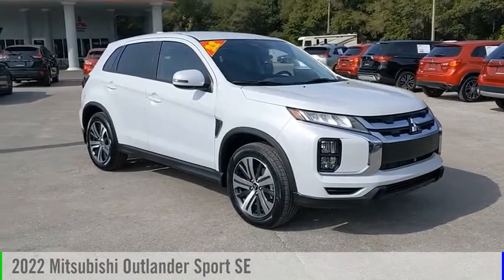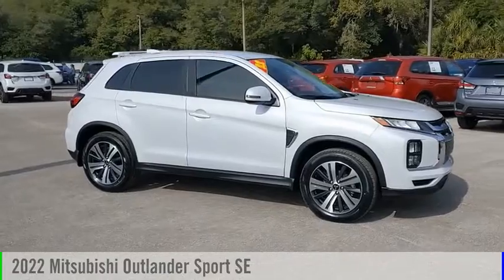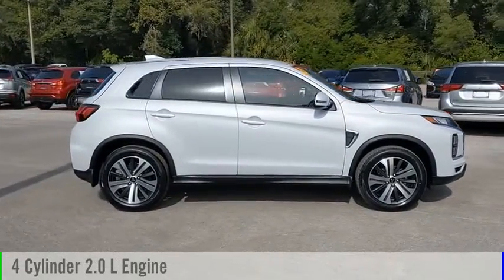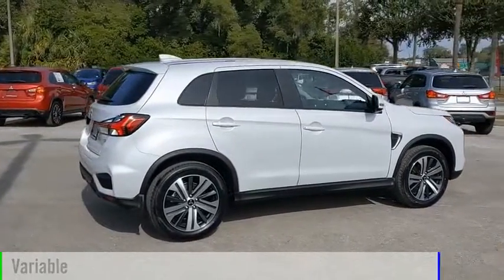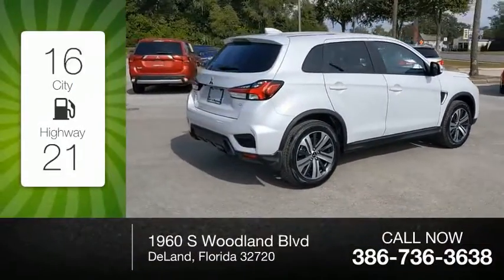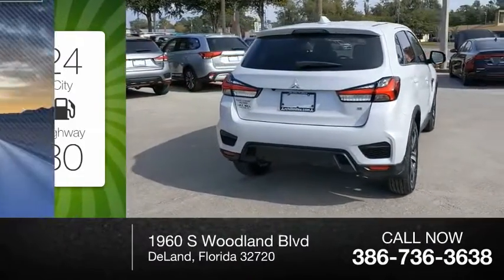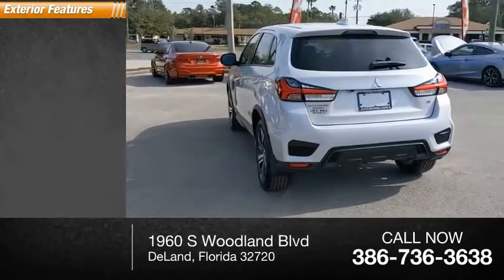Make a great choice today with the 2022 Outlander Sport. This vehicle is powered by a front-wheel drive four-cylinder 2.0-liter engine and comes with a continuously variable transmission. Great fuel efficiency saves you money by requiring fewer trips to the gas station. This vehicle has less than 100 miles. Here are some of this vehicle's great options: